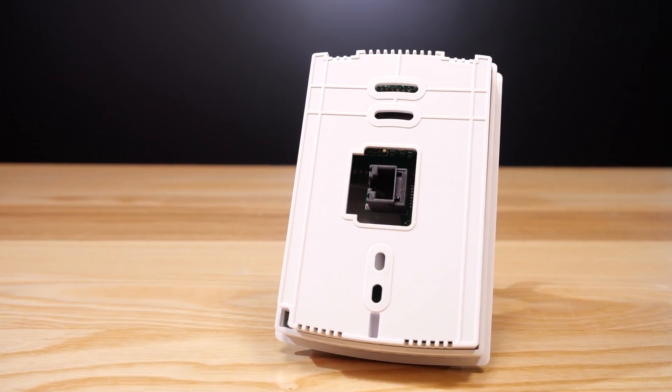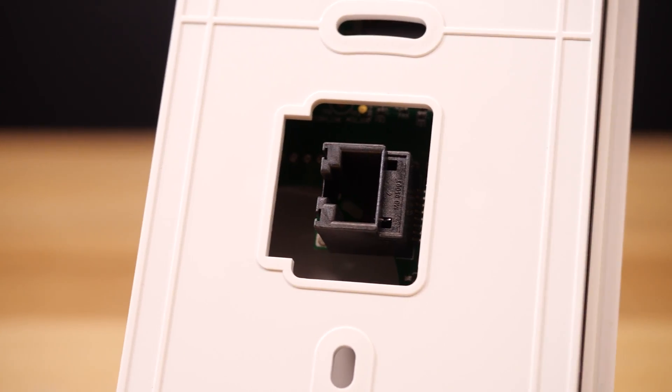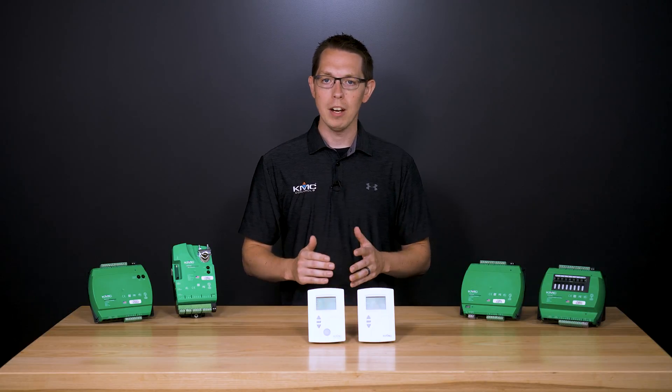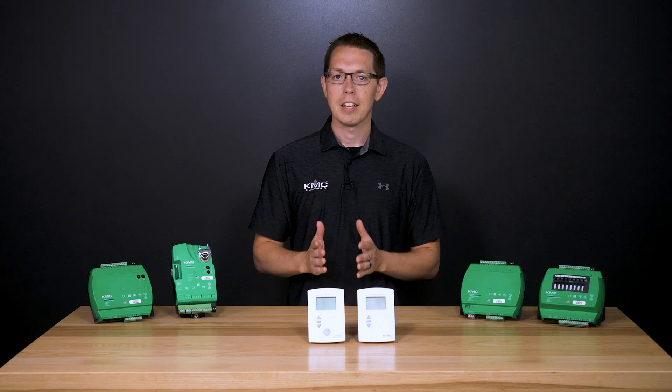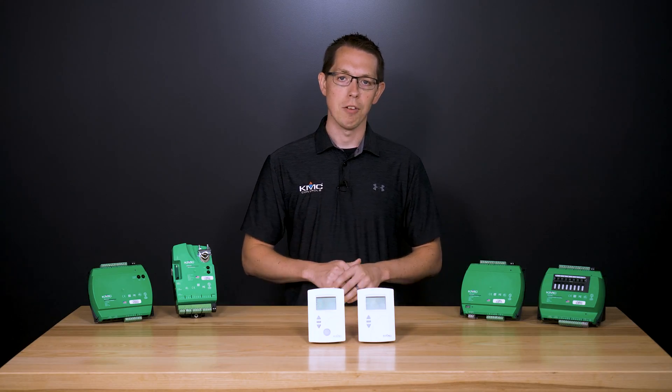Installation is easy, with a simple modular jack connection using standard ethernet patch cables. In addition to permanent installation, you could also install it temporarily as a service tool — it commissions controllers without software, configures communication and application settings, and balances VAV airflow.